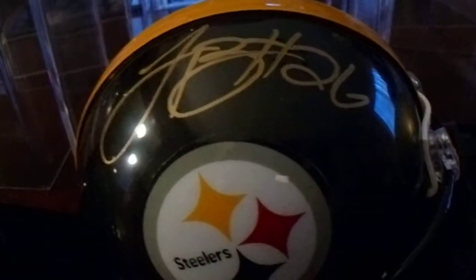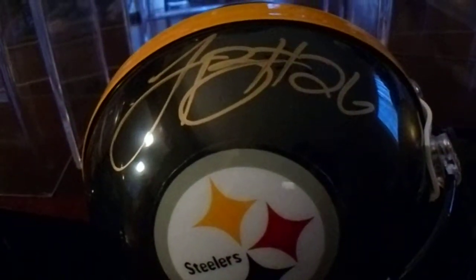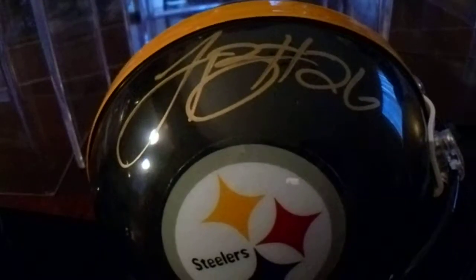Here we have Le'Veon Bell. I personally obtained this one at a signing through Total Sports Enterprises.